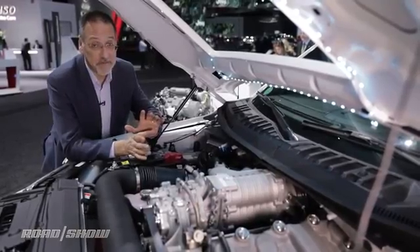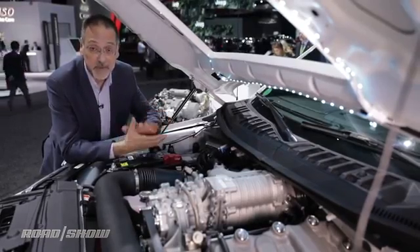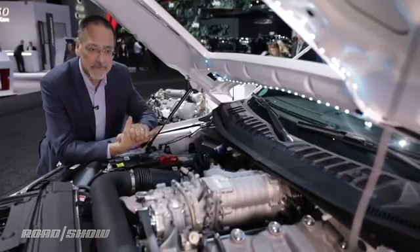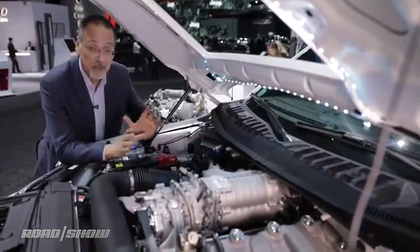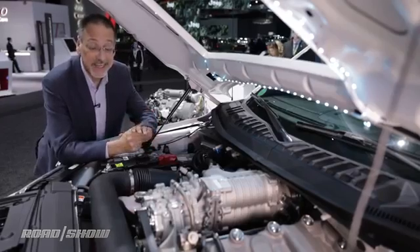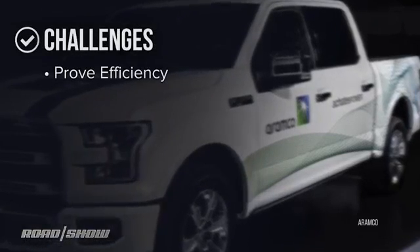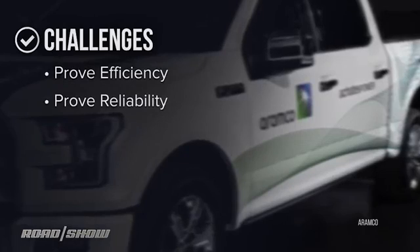Now, opposed-piston engines have been bouncing around in the pages of Popular Mechanics and all kinds of engineering blogs for a lot of years now, so some of you might be getting a little bit of skepticism going. But this is going to be an engine in some vehicles operated in the real world by Aramco Services in late 2018. The challenges are many: prove the efficiency of this engine over and over, and while you're at it, prove the reliability as well.